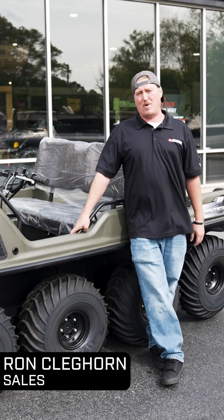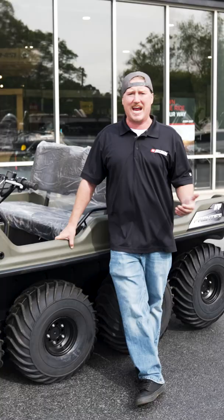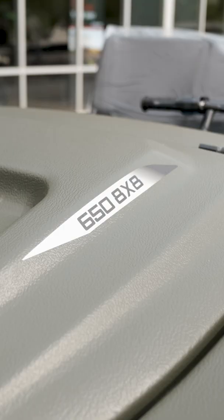Five reasons why everybody in the south needs an Argo Frontier 8x8. This thing is amphibious — it goes on land and water. You can hunt out of it, you can fish out of it.